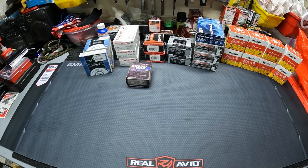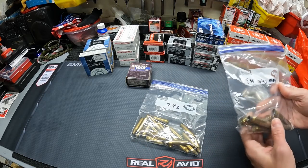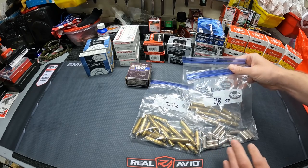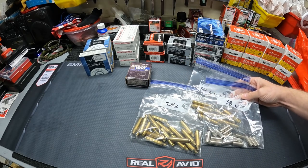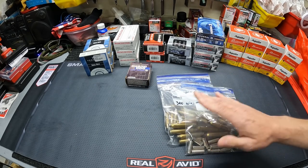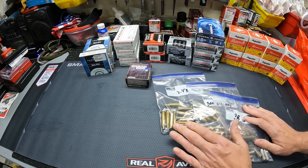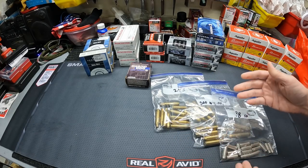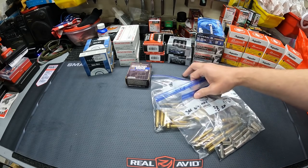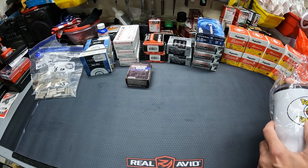Then Mark sent me a bunch of brass — all kinds of different stuff: .243, .300 Win Mag, some .38 Special, .22-250, .44 Mag, a box full of different bags of brass. Brass is super expensive right now, so I greatly appreciate him sending this. I'm going to get to cleaning it up and see if we can load some of it up.